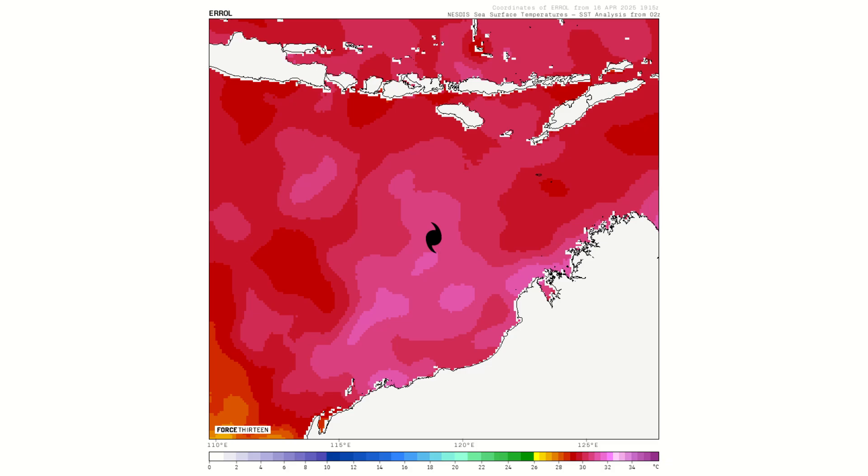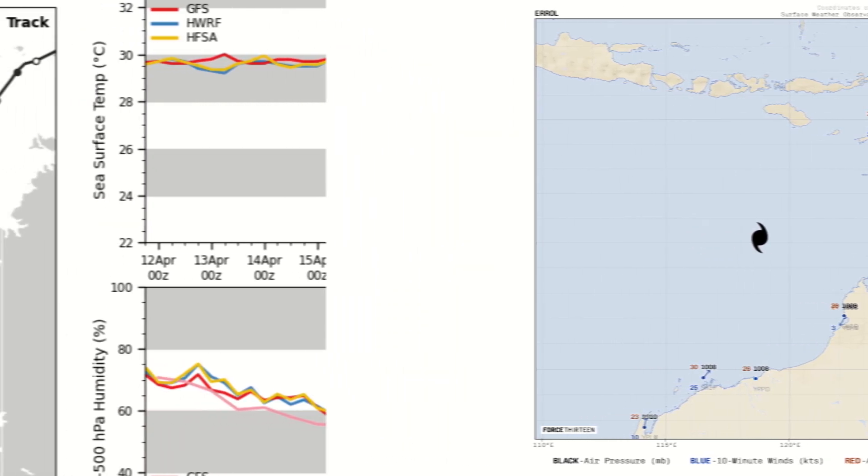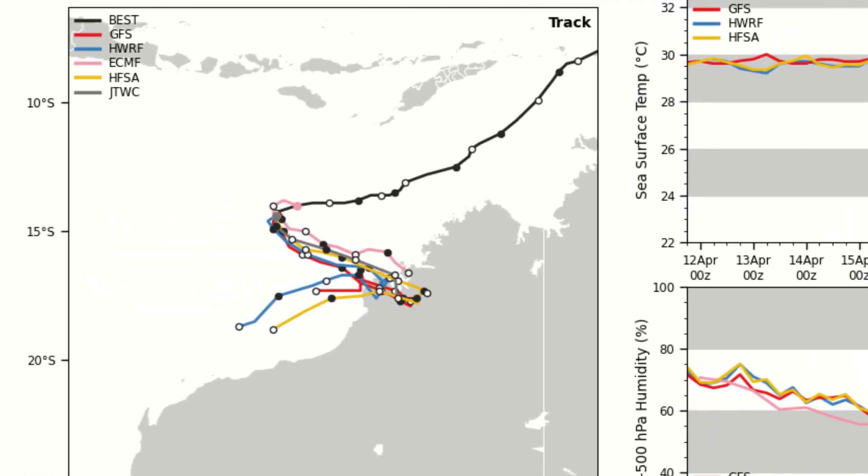Wind shear is a major driving force of the storm's weakening — it is really the life or death of these systems. Surface observation spots aren't going to tell us too much over the next few days; we'll have to watch observations closer to land as the storm approaches. Currently reporting pressures in the mid to high 1000s. Because this storm is very small, we won't see pressure drops or wind increases until roughly 12 hours or less from landfall.